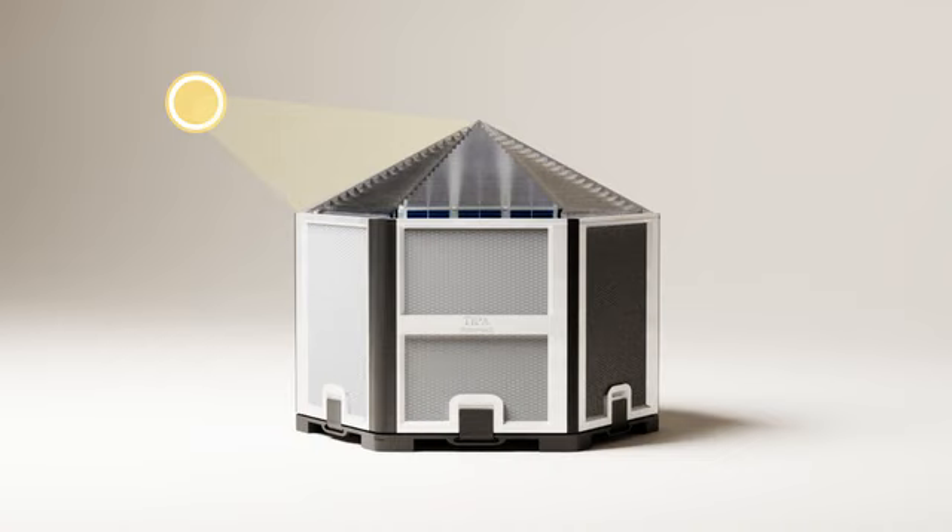No need to angle TIPA towards the sun — it continuously generates electricity, outperforming flat panels by up to six times per area.